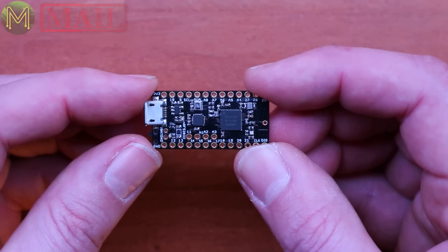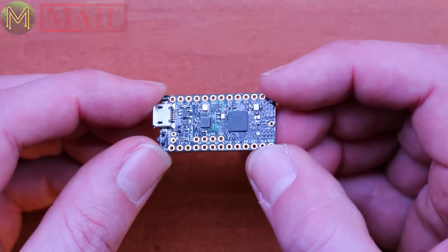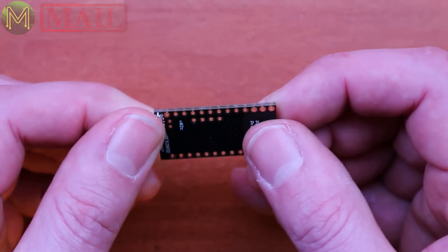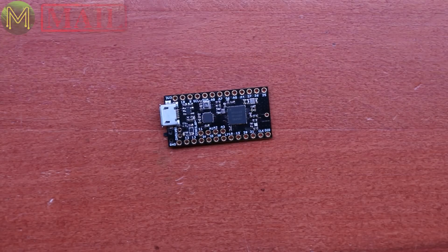I don't have one of those adapters. However, I do have a video coming up on how to use a Raspberry Pi as an alternative to program boards such as this. So stay tuned for that.